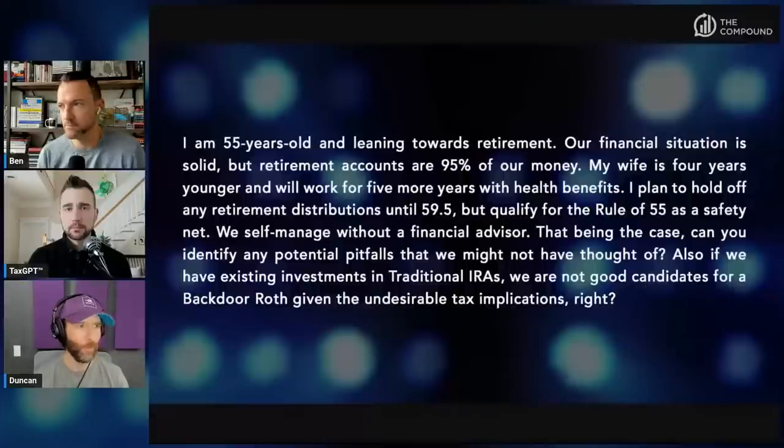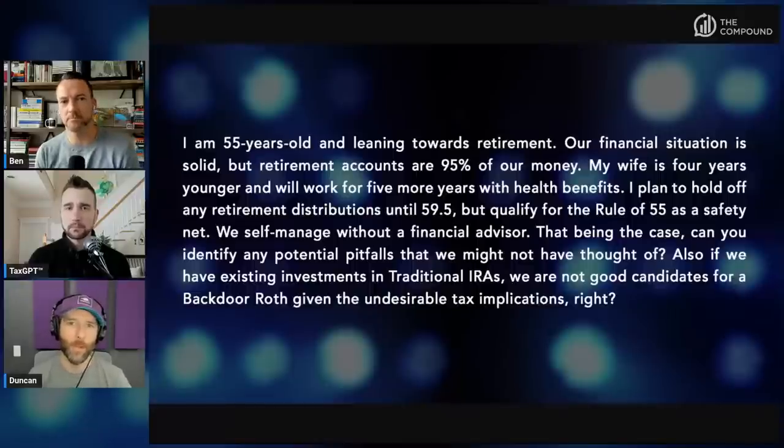Up next, a question from Randy. I am 55 years old and leaning towards retirement. Our financial situation is solid, but retirement accounts are 95% of our money. My wife is four years younger and will work five more years with health benefits. I plan to hold off any retirement distributions until 59 and a half, but qualify for the rule of 55 as a safety net. We self-manage without a financial advisor. Can you identify any potential pitfalls we might not have thought of? Also, if we have existing investments in traditional IRAs, we are not good candidates for backdoor Roth given the undesirable tax implications, right?